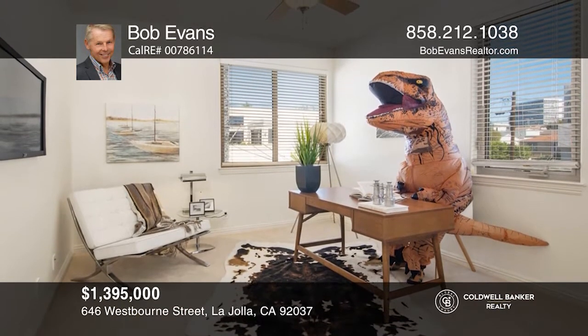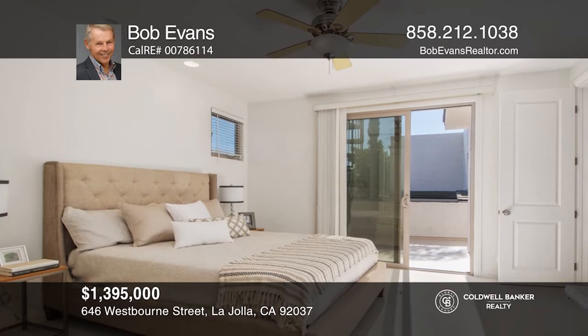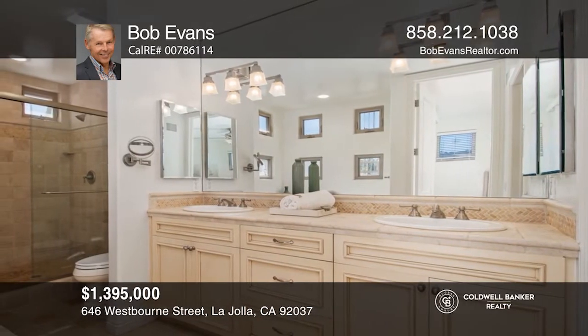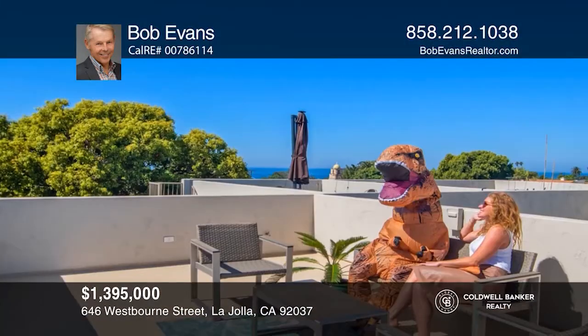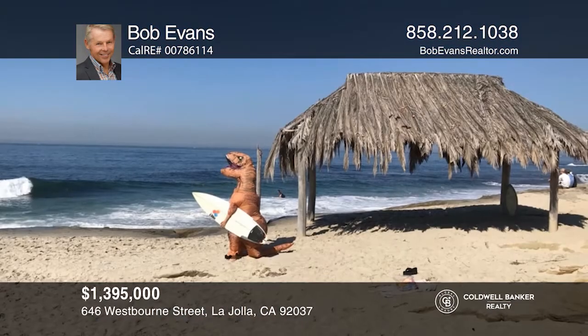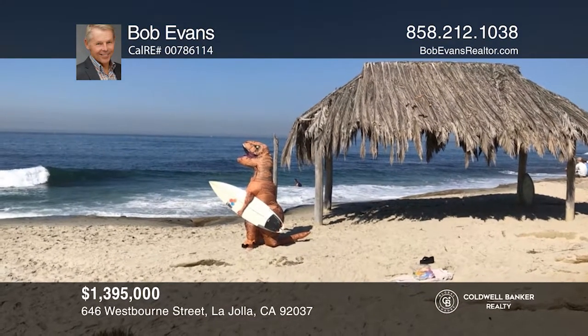The upgraded kitchen has granite counters and stainless appliances. The master en-suite has a walk-in closet, spa-like bathroom, and private balcony. The rooftop deck offers sunset and ocean views. There's a separate laundry room and an attached two-car garage with lots of storage. Check it out today with Bob Evans.